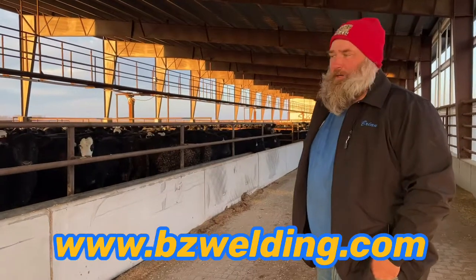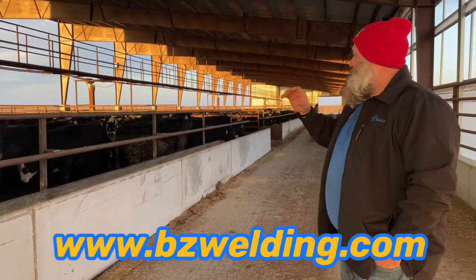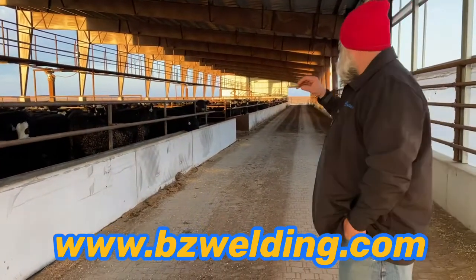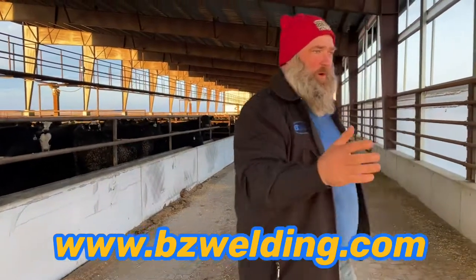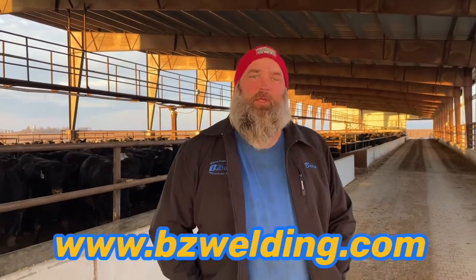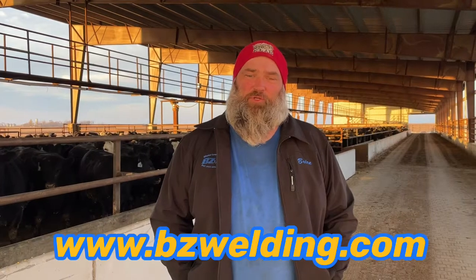We did the feed rails and everything — the bunk lines, the water fountain guards, the divider fences, and the side rails on the walls. We also teamed up with Gene Dubas with Dubas Cattle Equipment to put in a turret tub, alleyway, and chutes.